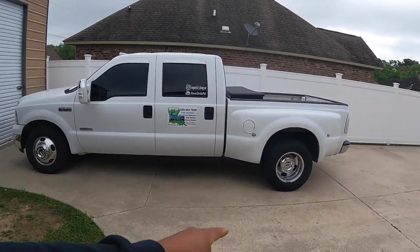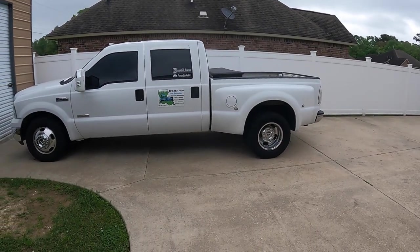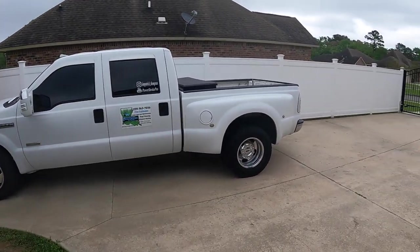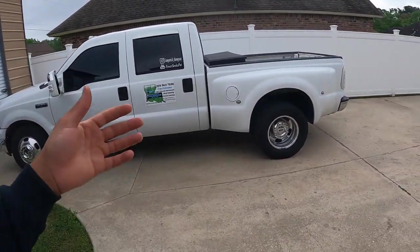That brings up another thing — I want to get a gooseneck for the channel. If you guys know any dealers or people selling a gooseneck in good condition for a reasonable price, let me know. Because I plan on getting some side by sides — plural — and some more toys in the meantime.